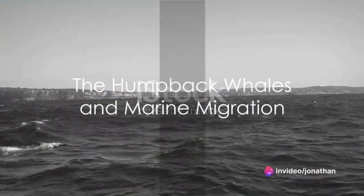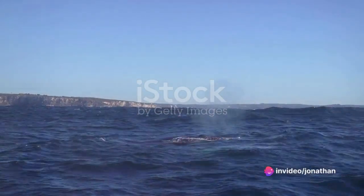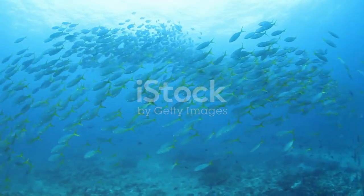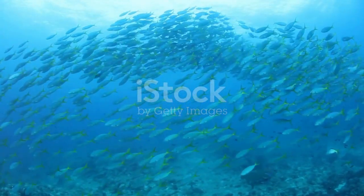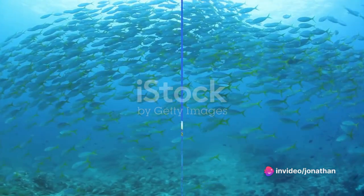Now imagine the grandeur of a humpback whale, a gentle giant that journeys thousands of miles to the warm waters of Bengura Island. Each year, these magnificent creatures make their pilgrimage, a testament to the island's critical role in the great dance of marine migration.